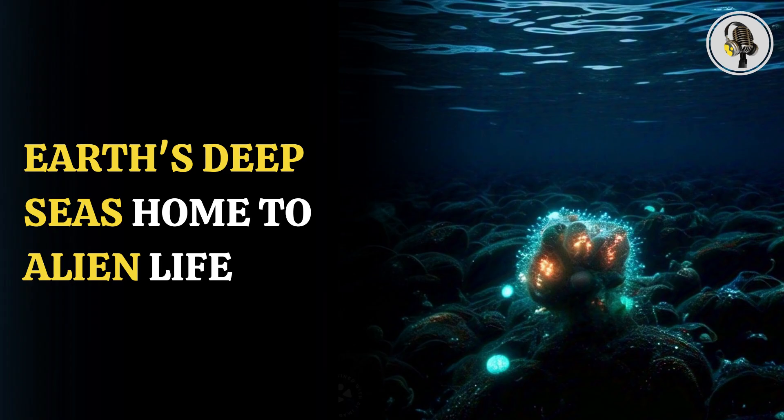That's all from this podcast. Thanks for tuning in. If you enjoyed this episode, be sure to subscribe and share your thoughts in the comments. Stay connected for more exciting discussions and updates in our next podcast.